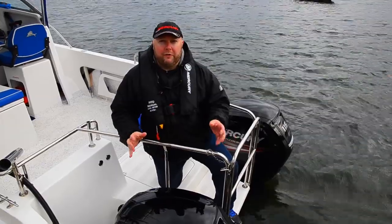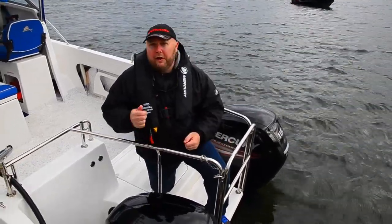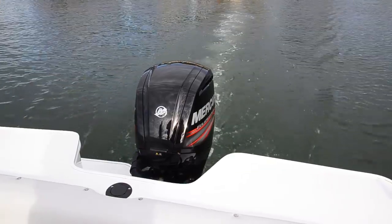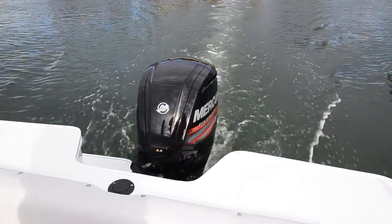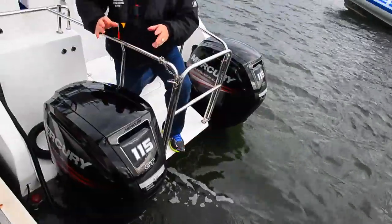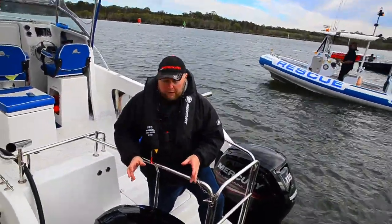There's a huge torque curve on these engines — it planes off quickly, gives you great mid-range acceleration, and helps keep the boat on plane even at slower speeds too, which is great. At 163 kilograms, it is the lightest low emission 115 horsepower outboard on the market.